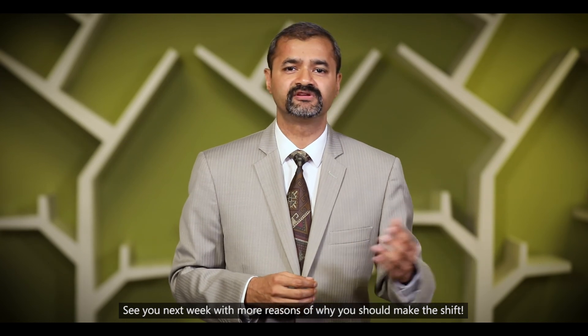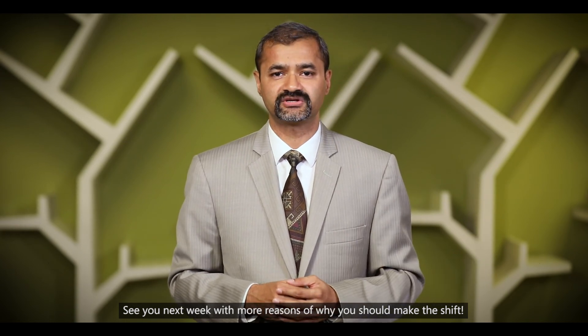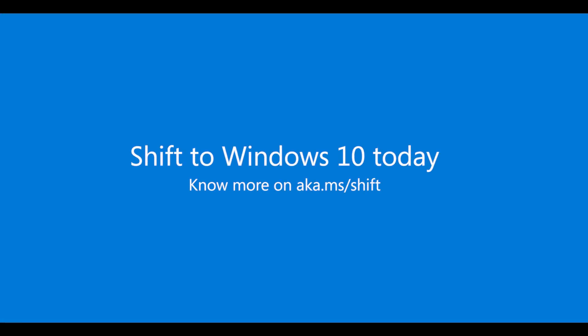See you next week with more reasons of why you should make this shift. www.microsoft.com